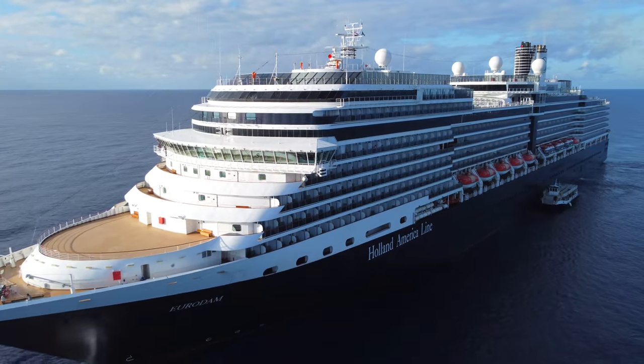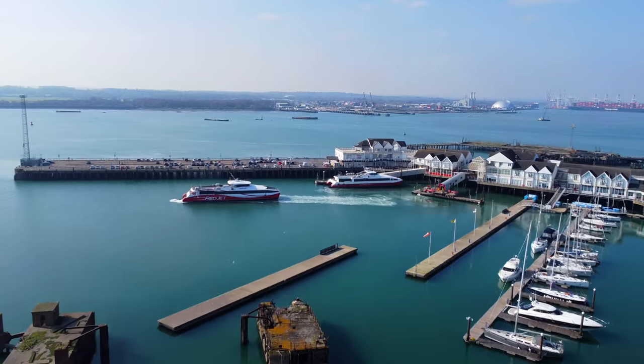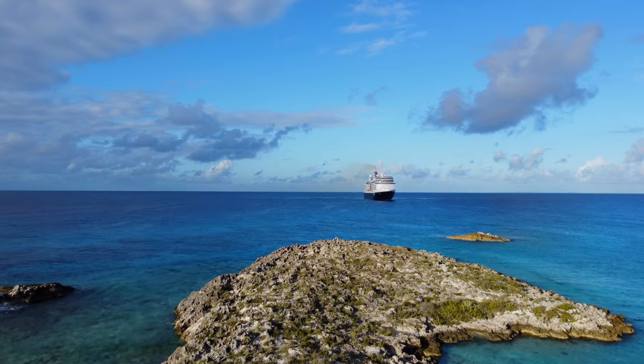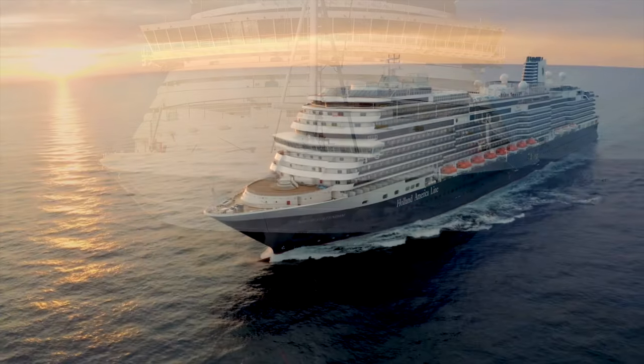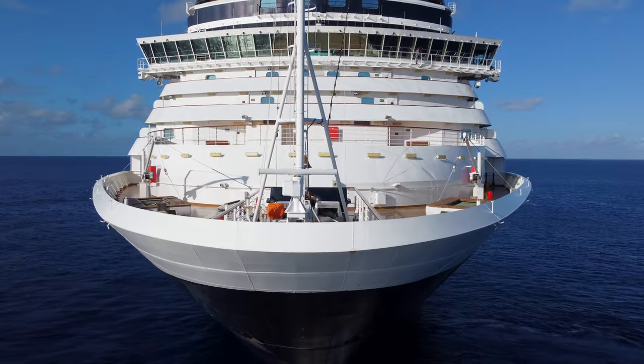Holland America has to be one of the most disregarded cruise lines in the UK. The most logical reason for that would be because they don't sail from British ports, and people don't really know much about them. But take it from us, Holland America are a cruise line with a lot to offer, and in this review of Eurodam, we'll tell you why we rate them so highly.